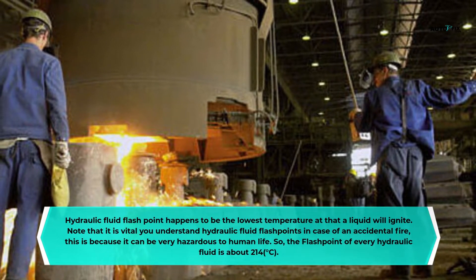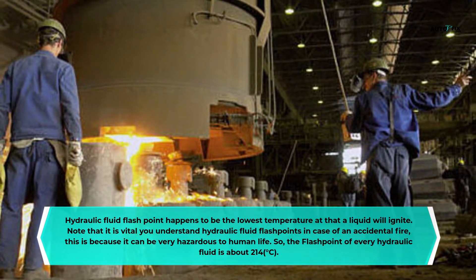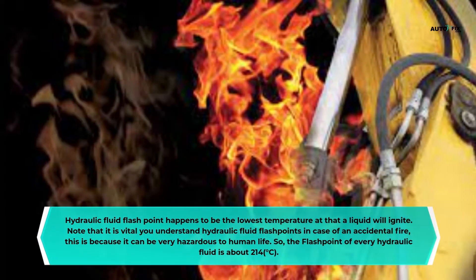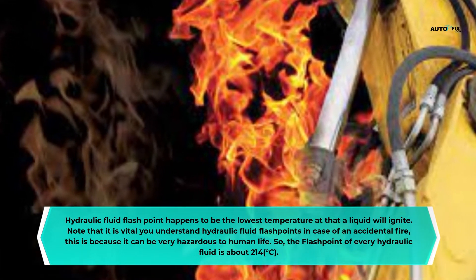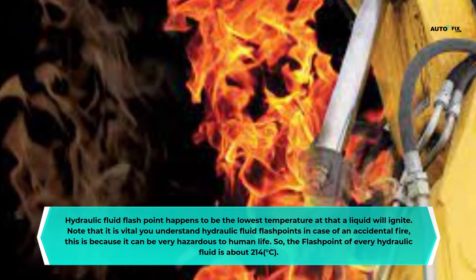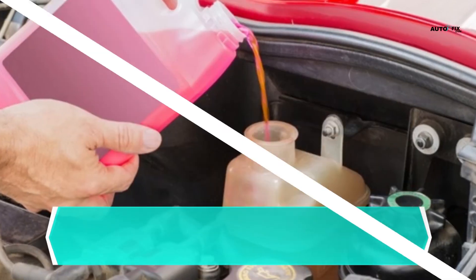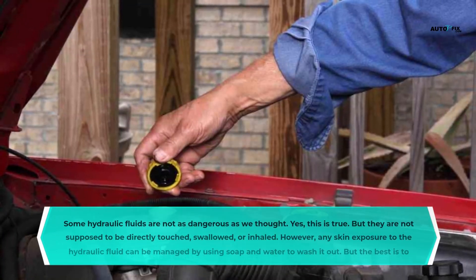What is the meaning of hydraulic fluid flashpoint? The hydraulic fluid flashpoint is the lowest temperature at which a liquid will ignite. It is vital to understand hydraulic fluid flashpoints in case of an accidental fire, as it can be very hazardous to human life. The flashpoint of every hydraulic fluid is about 214 degrees Celsius.